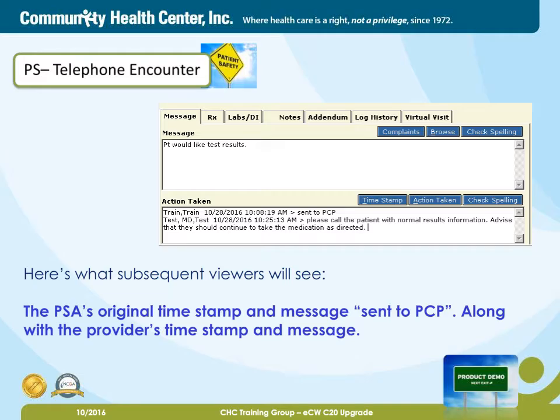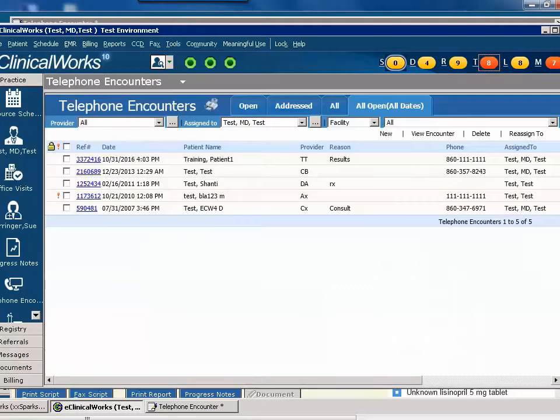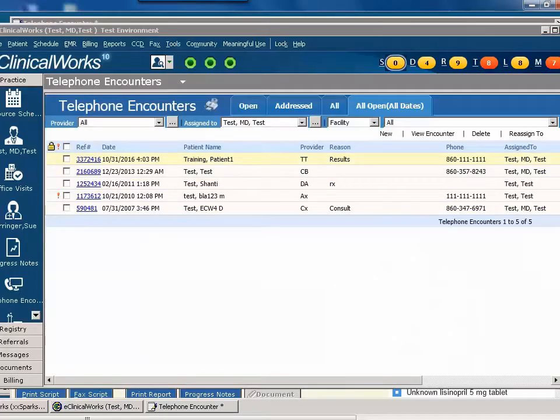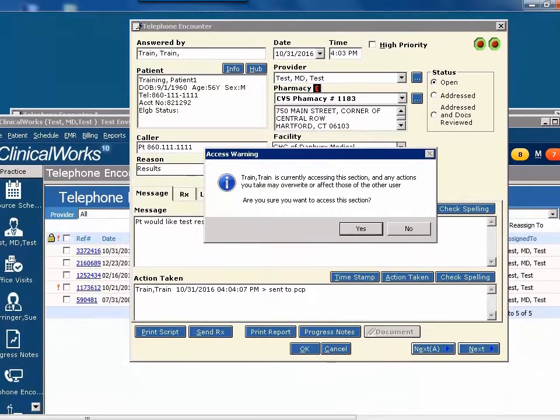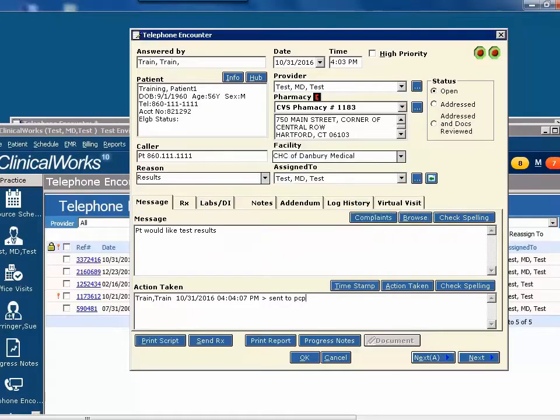For more clarification of this workflow, watch the following product demo. Recalling the scenario, the PSA has created a telephone encounter for a patient who would like their test results. She's assigned it to the provider, but remembered that she needed to add some additional information, so she opened it back up and she's in the process of documenting that right now. However, in the meantime, the provider has seen the telephone encounter and goes to open it up. The access warning pops up advising them that someone else is already in it, and the provider goes ahead and clicks Yes. They add their timestamp with the information to call the patient back, and they decide to go ahead and assign it to their nurse so that can be done.